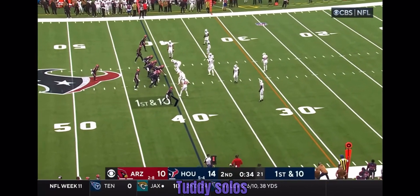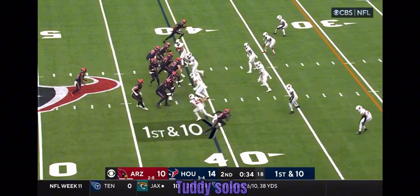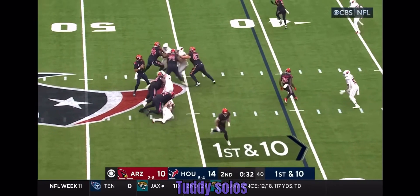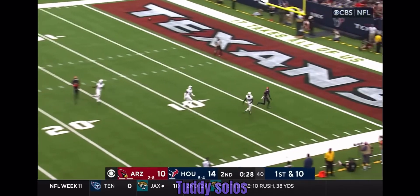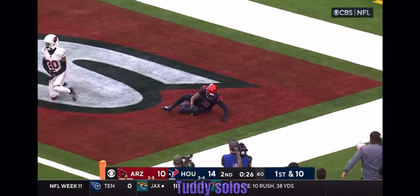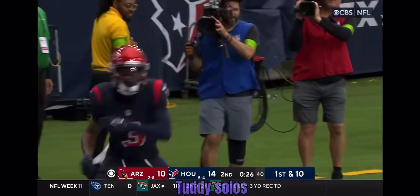Texas trying to get some points at the end of this half; they also will get the football to begin the second half. Stroud on first down, he was looking downfield, he's going downfield toward the end zone — leaping grab, he's got it — touchdown Texans!